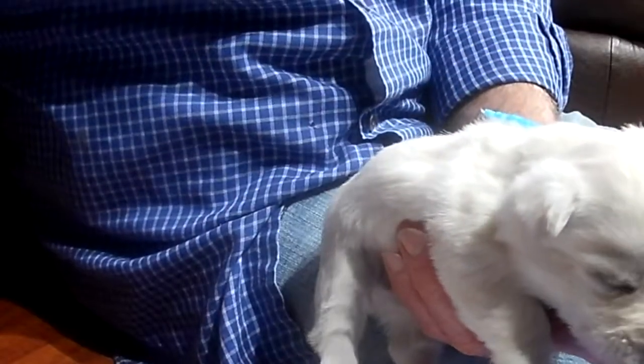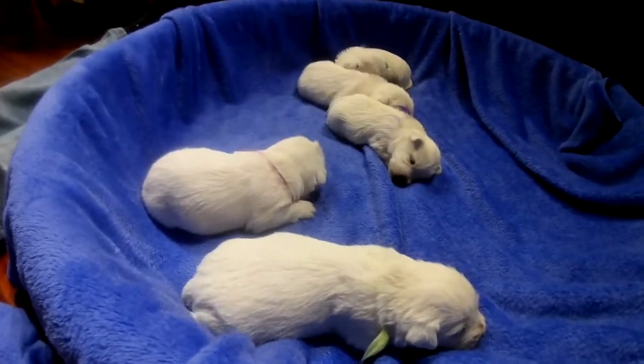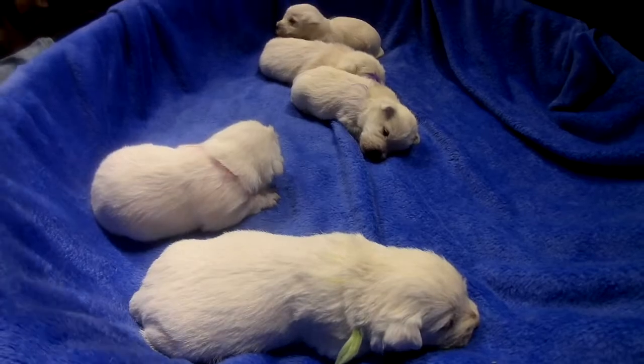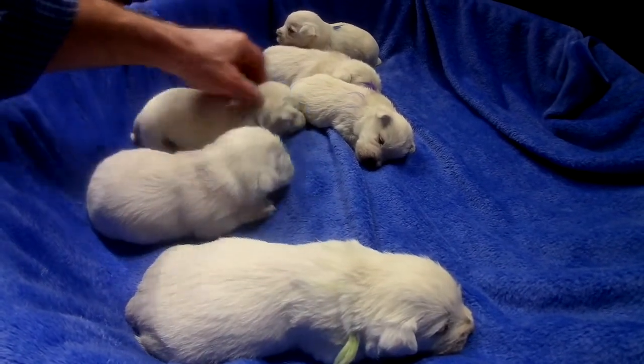Look at everybody sleeping over here — everybody's sleeping, laying around, catching a snooze.